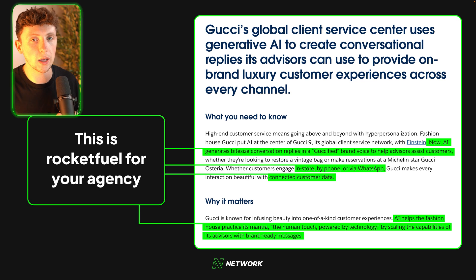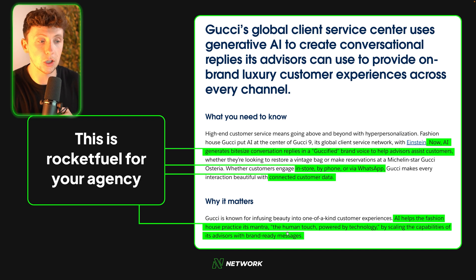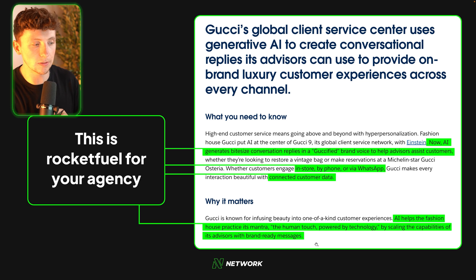It's now up to you to go and check these case studies out for yourself — there are 80 free ones, and there are nuggets of gold in every single one. Each one should give you more confidence in understanding what types of businesses need what and what their pain points are. I wanted to leave you with a quick idea on how to discover these pain points. Just look for words, sentences, and phrases like this from the Gucci page: 'AI generates bite-sized conversation replies in a Gucci-fied brand voice to help advisors assist customers in store, by phone or via WhatsApp, with connected customer data.' This is all keywords and messaging we want to be using on our own site — rocket fuel for your agency.